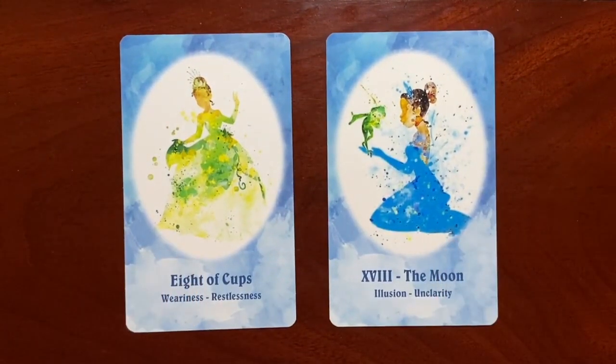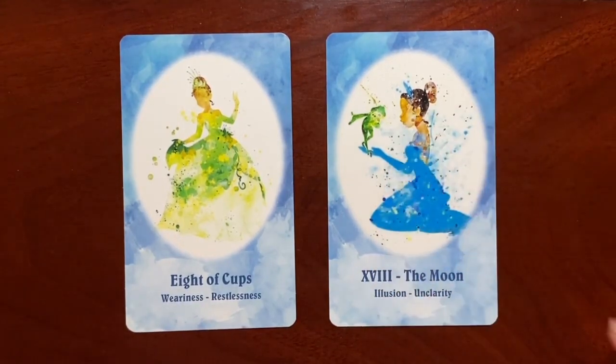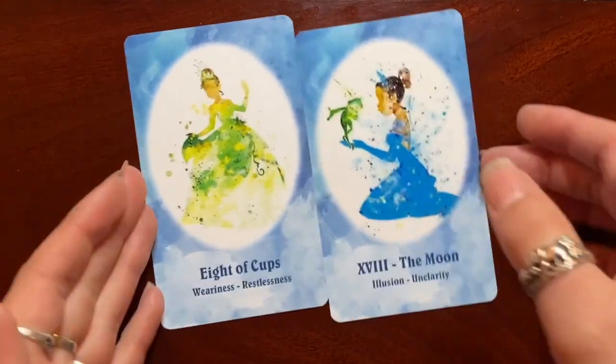Here we have the Princess and the Frog — Tiana. I adore this Moon card; I think that's really, really well done. For the Eight of Cups we have Wariness and Restlessness. In my study of the cards, those wouldn't necessarily be my go-to keywords for that particular card, but I think Tiana is a really excellent fit for the Eight of Cups.